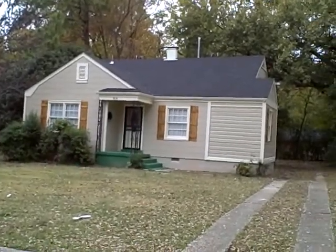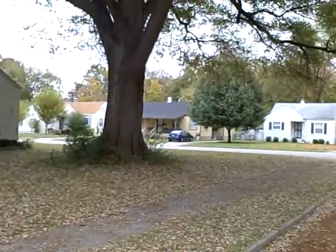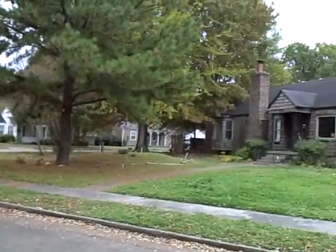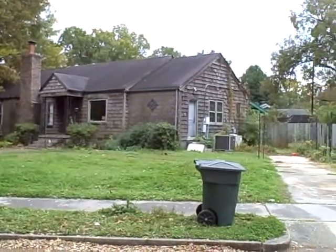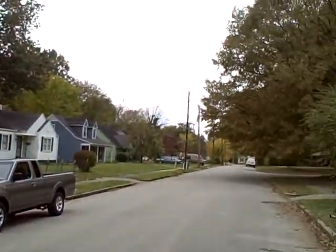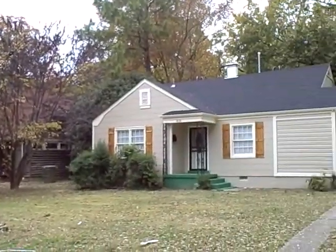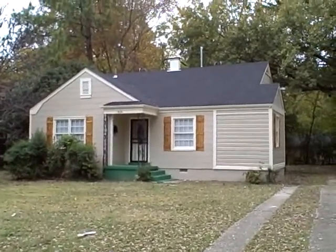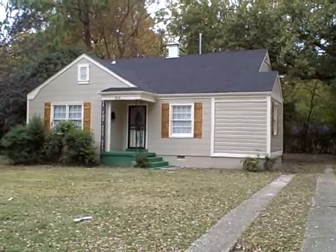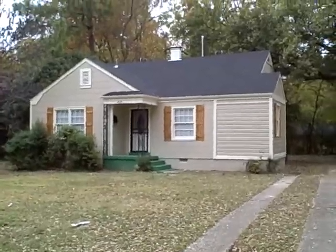We're going to give you a quick tour here of 3830 Bowen. This is in the Berklair area of Memphis — a beautiful fall day in early November. This house is a 3-1 C-Class, nice rehab. Should rent pretty quickly; it's a good area for rental here. This house is available, but given where it's located, it'll probably sell pretty quick. Let's take you inside.